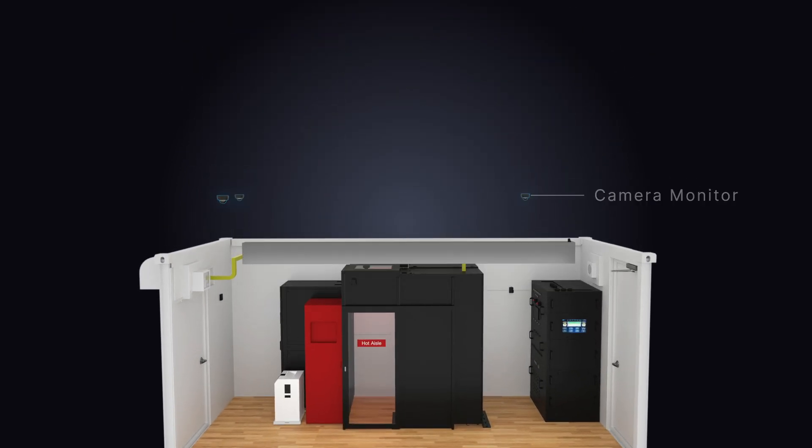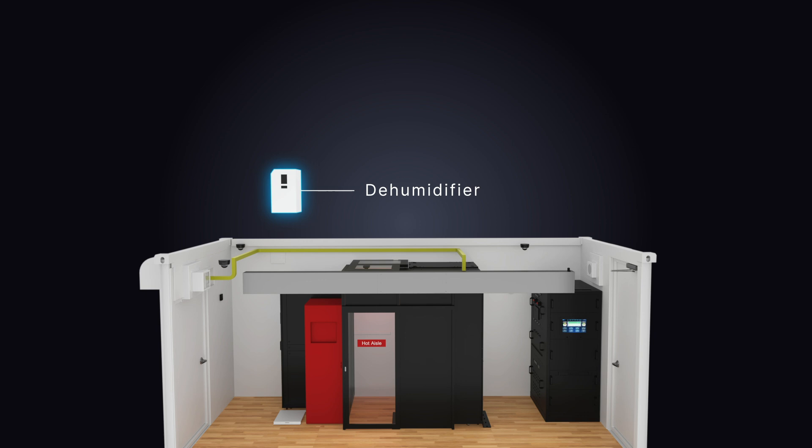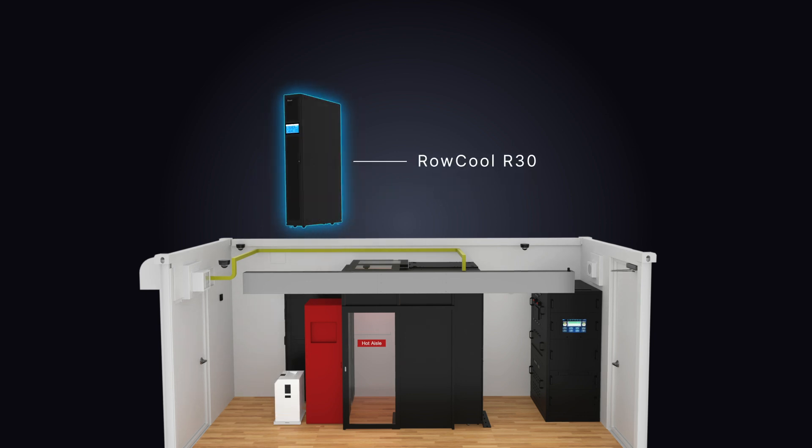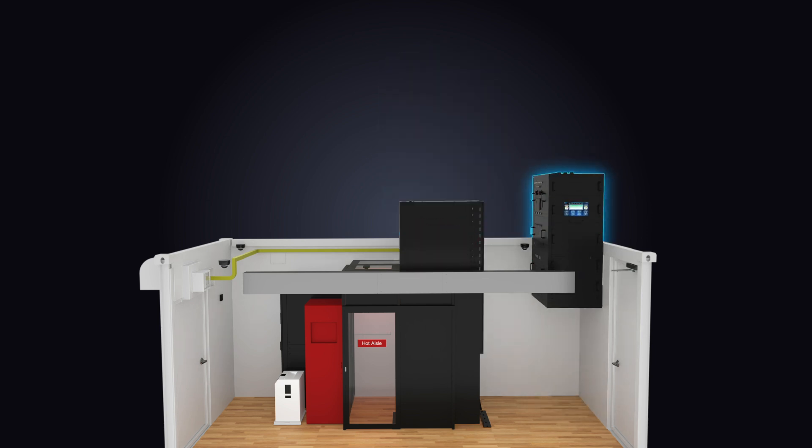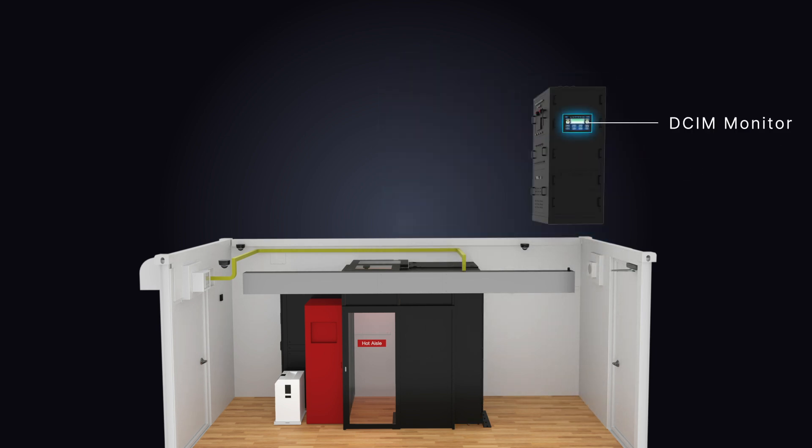Integrated subsystems include: camera monitor, jet fans, dehumidifier, Rokul R30, fire cabinet, liquid-to-air CDU, IT rack, switchboard, and DCM monitor.